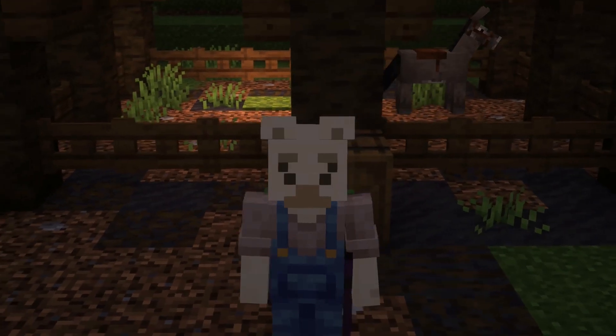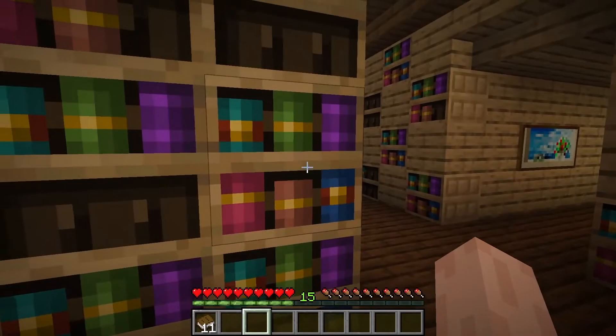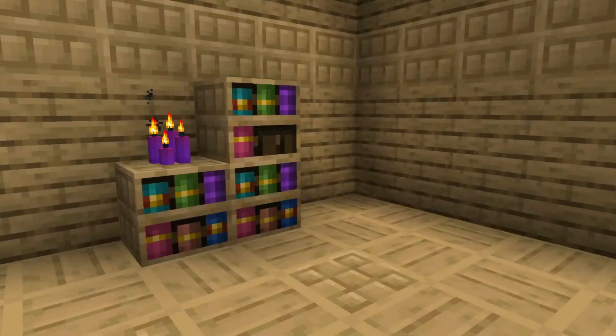Next up, we are getting a new type of bookshelf called the chiseled bookshelf. These are really cool, as you can put up to six books inside of them — not just regular books, but also books and quills and enchanted books. These actually can react with comparators, so you can make some really cool redstone doors. And they have really cool textures, which could work really well for walls and floors.